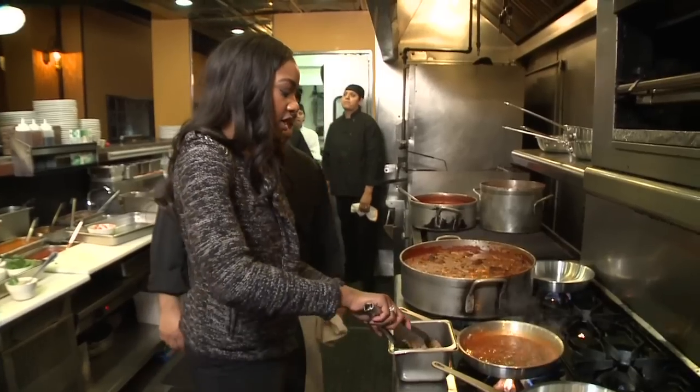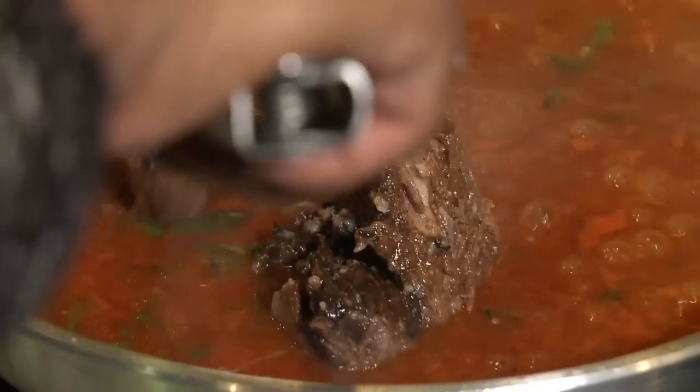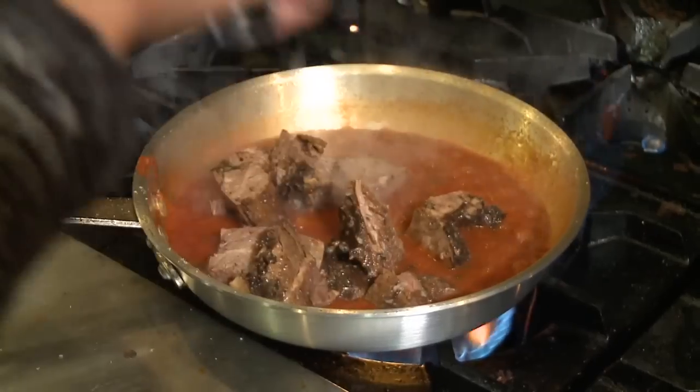Basil, parmesan. This is our roast beef — look at that. These are huge chunks of roast beef, chef. This is what comes in the sauce, these huge pieces? Yes. So that's Nana's gravy. That's Nana's gravy.